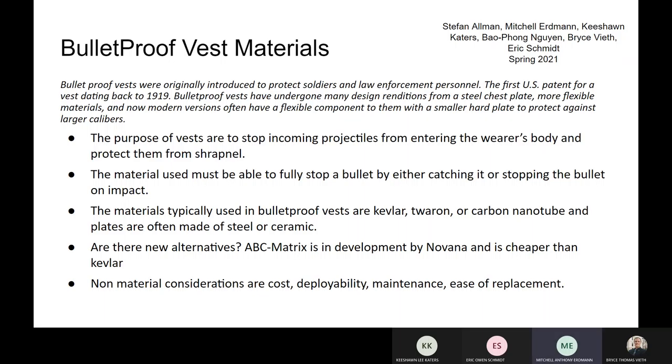The materials that usually catch bullets include Kevlar, Twaron, and carbon nanotubes, whereas the materials that actually stop bullets on impact are plates usually made of steel or ceramic, which flat out deflect the bullet or completely stop them in their tracks.